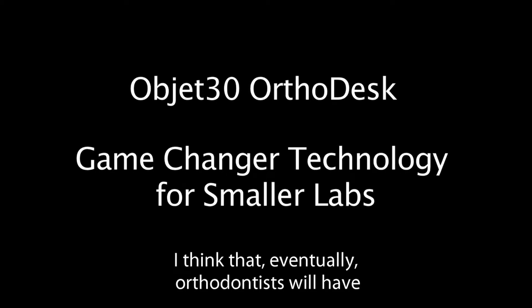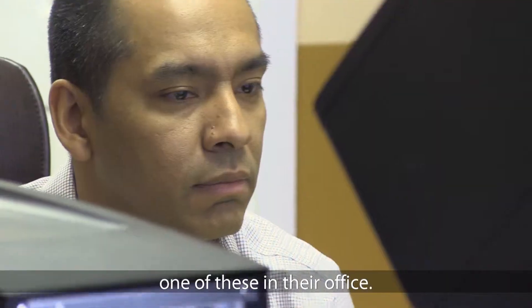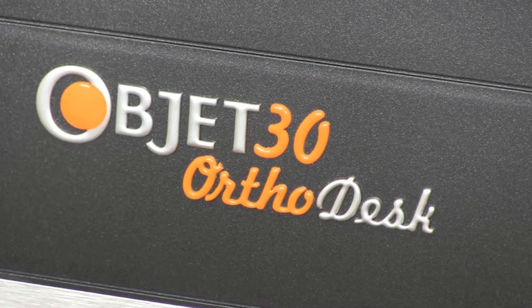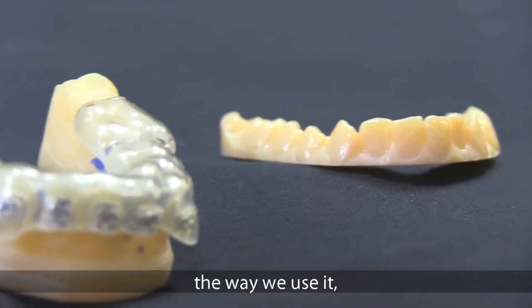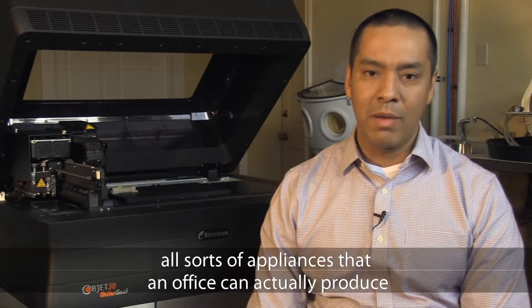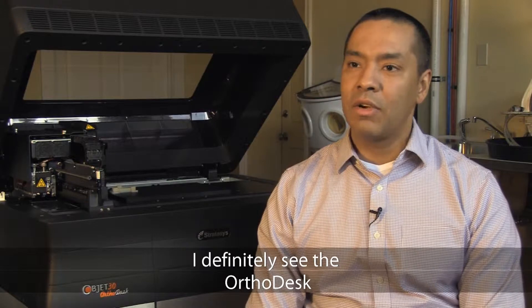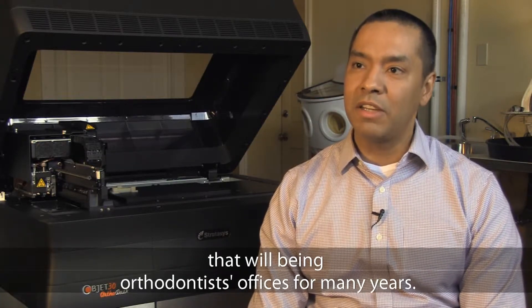I think that eventually orthodontists will have one of these in their office. It just makes sense for an office to now be able to have an orthodesk for so many different operations — not just for indirect bonding the way we use it, but to be able to create retainers and all sorts of appliances that an office can actually produce within their own small lab. I definitely see the orthodesk being that one piece of equipment that will be in orthodontics offices for many years.